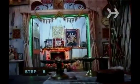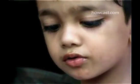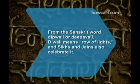Step 8. On the third day, finalize all account books, since day 4 marks the beginning of the new financial year in most areas. Step 9. Buy and exchange gifts, especially dry fruits and sweets, with friends and family. Between the fireworks and the candy, it's clear why in India, Diwali is children's favorite holiday.